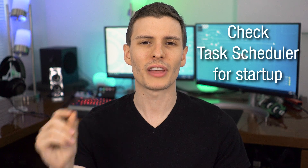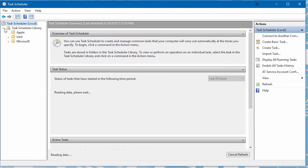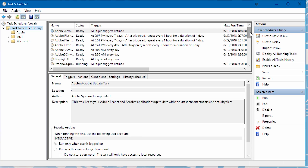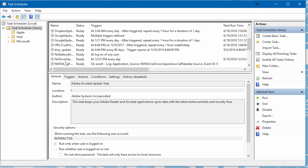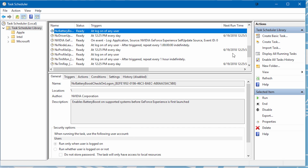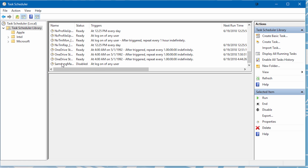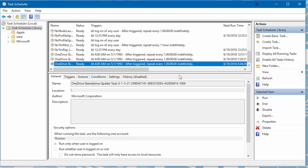Number eleven is good if you have startup programs you can't seem to disable anywhere else — they're not listed in the Task Manager startup tab, but they're obviously starting up. Go to the Task Scheduler feature in Windows — just type "task scheduler" in the Start menu. Click "Task Scheduler Library" and it may show a whole list of scheduled items. Look for ones that say "on user login," meaning that program runs when you log in. To disable it, simply delete that schedule. Be careful what you delete though — only remove something if you know what it is.